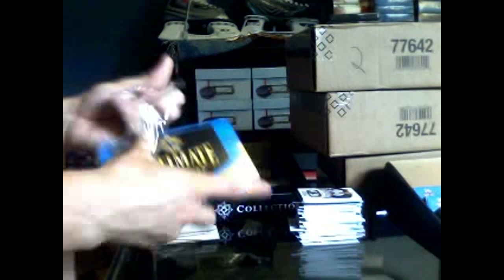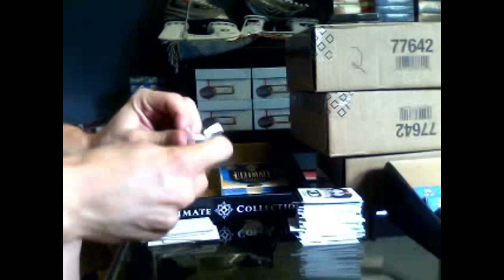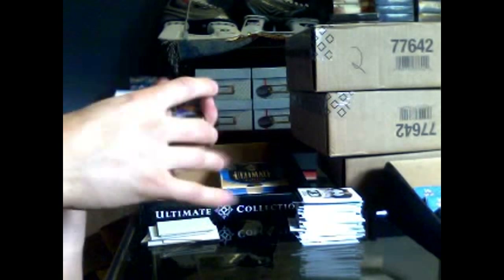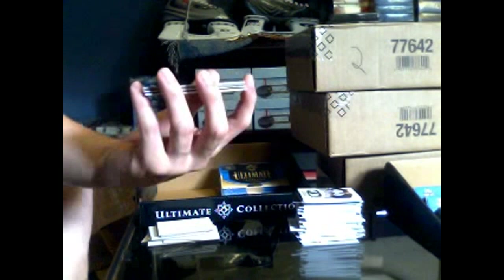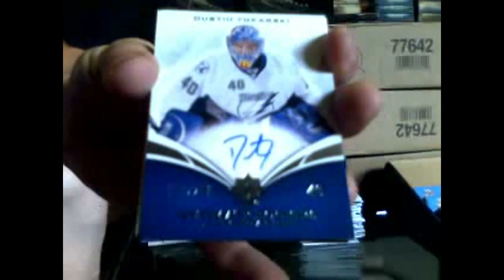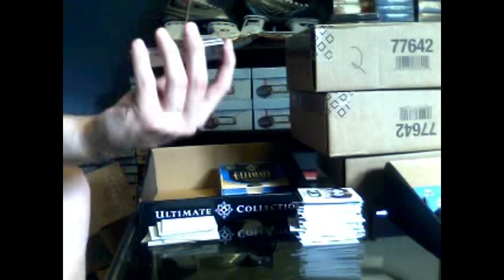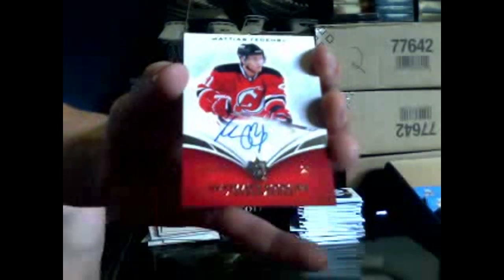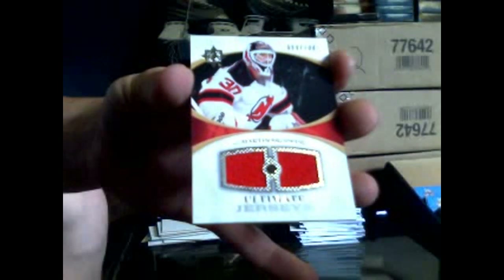Pack 14 — this product is just ridiculously loaded. No patch here. Got a base card number 399 for the LA Kings, Luc Robitaille — Paul, you need to settle down. Got a rookie auto number 299 for the Tampa Bay Lightning, Dustin Tokarski — very nice. Got a rookie autograph number 299 for the New Jersey Devils, Mattias Tedenby. And a dual jersey number 89 of 100 for the New Jersey Devils. Another solid pack.